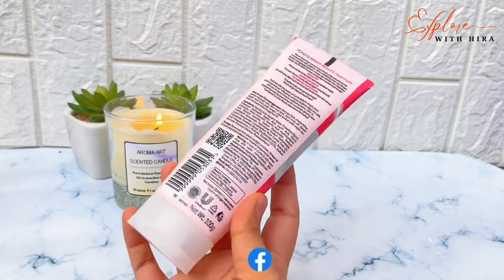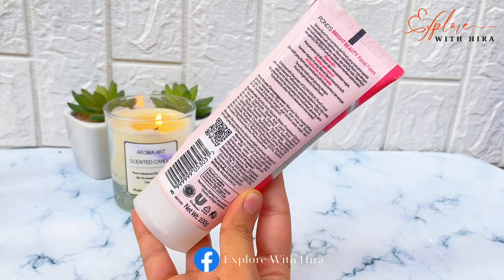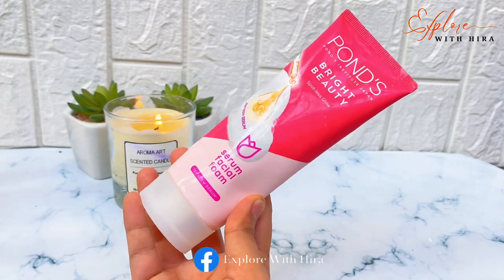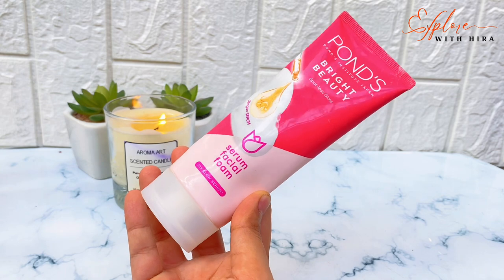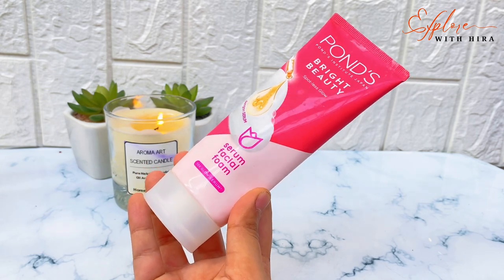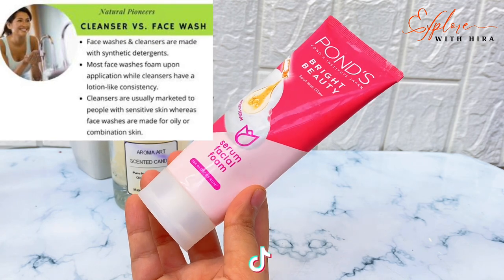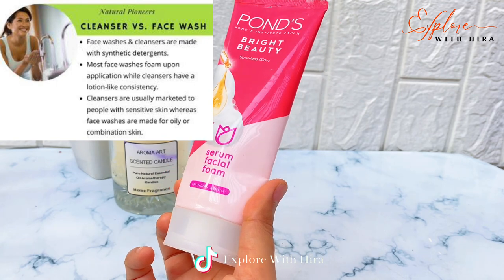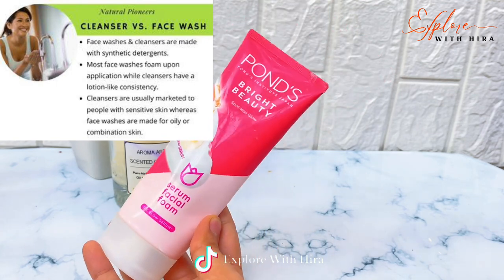The first step is to wash your face, or clean your face. It is very necessary to clean or wash your face throughout the day, as oil, impurities, and dirt build up. You need a good face wash. Don't be confused between face wash and cleanser — both are the same and work to clean your skin, but the cleanser is mild while face wash is a bit harsher because it uses more chemicals.